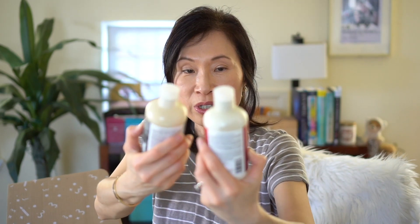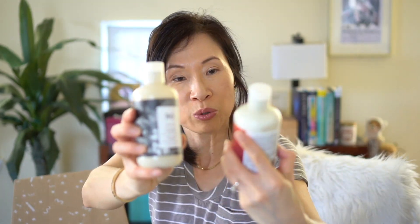They actually put this next item in a plastic bag in case of leakage — I got the R+Co smoothing shampoo and conditioner.